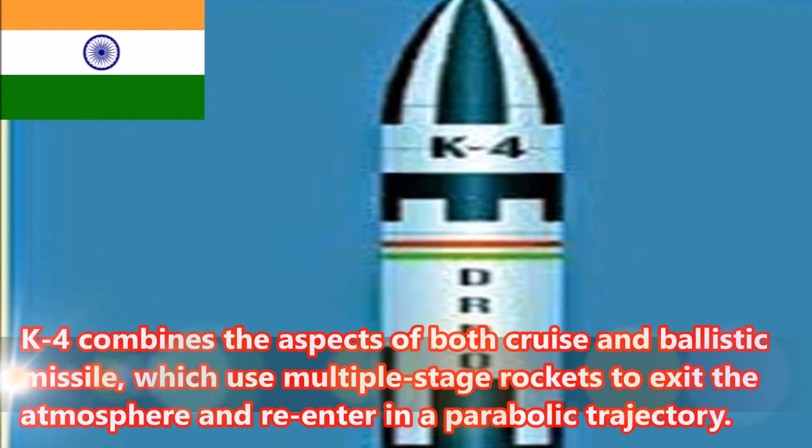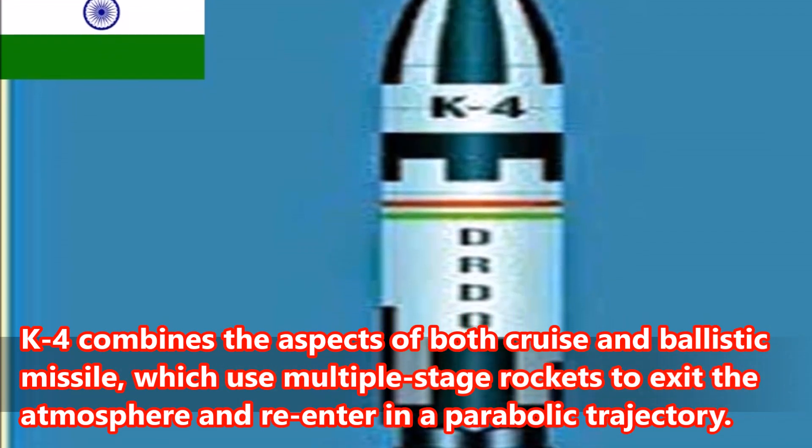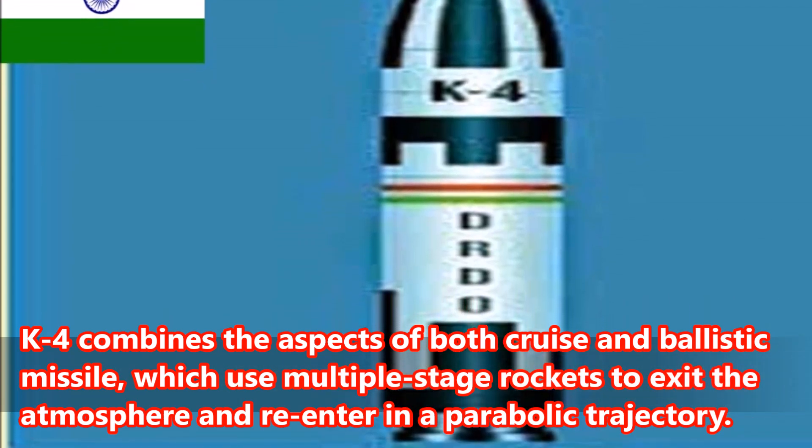Number 3: The K-4 combines the aspects of both cruise and ballistic missiles, which use multiple stage rockets to exit the atmosphere and re-enter in a parabolic trajectory.